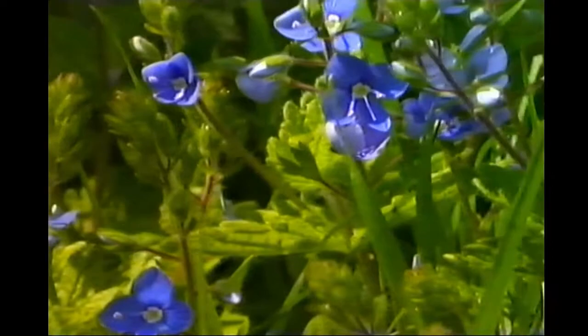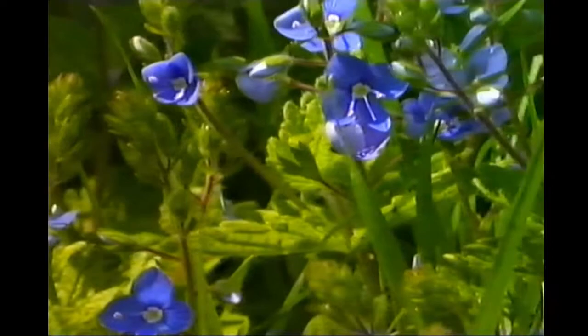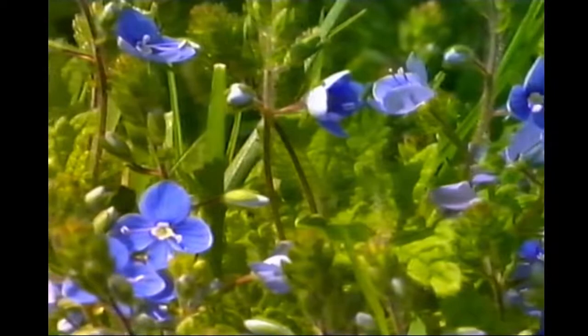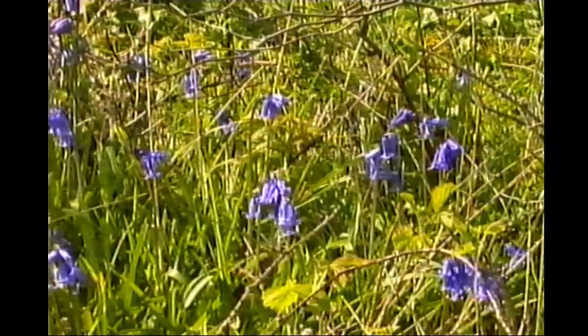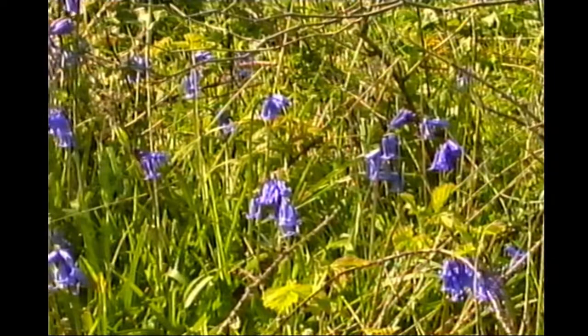Amongst the flowers on the Verne, the deep blue of Germander speedwell in particular makes a good showing. In the presence of English bluebell, usually a plant of well-established woodland, alongside its gaudier Spanish cousin, again points to an earlier, more wooded period.